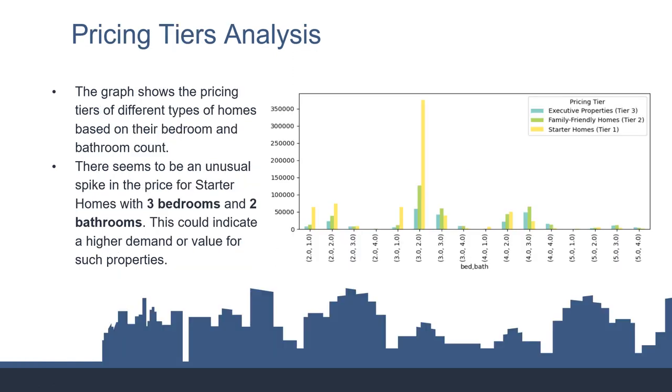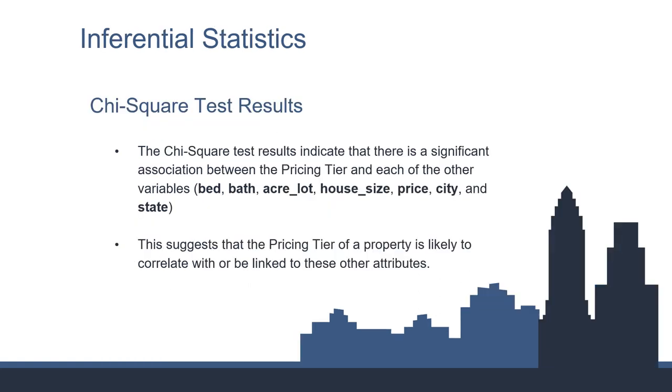The graph illustrates a distinct trend in the housing market, where starter homes with 3 bedrooms and 2 bathrooms are priced notably higher than other categories, which could indicate a higher demand or value for such properties. The chi-square test reveals a significant link between a property's pricing tier and its key features such as bedrooms, bathrooms, lot and house size, price, and location. This means these characteristics tend to vary in relation to a property's pricing category — for example, properties in higher pricing tiers like luxury homes generally have more bedrooms and larger spaces, reflecting their premium status compared to more modestly priced starter homes.